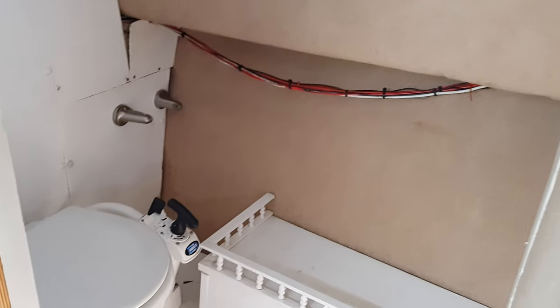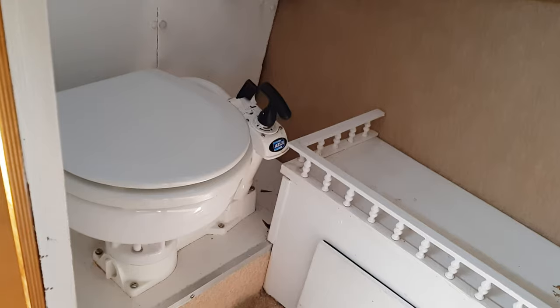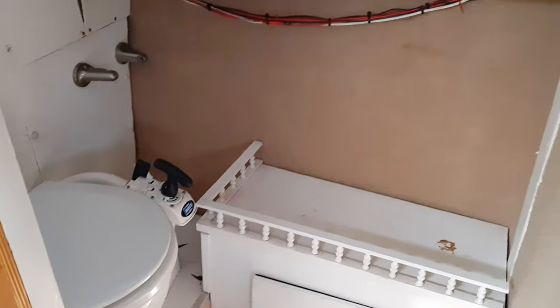Nice to have a relatively spacious heads with privacy on a boat of this size. It currently just houses a sea toilet, but there's potential perhaps to add a basin and even a shower.